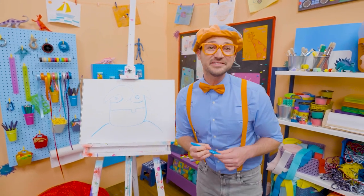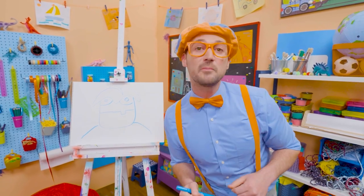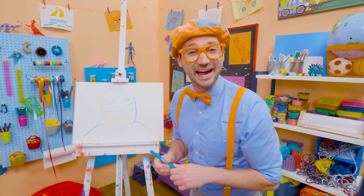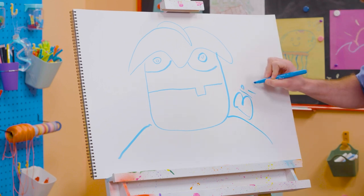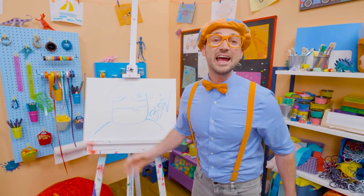Wow! I love drawing. Did you have fun today? Yeah! If you want to draw more with me, all you have to do is search for my name. Will you spell my name with me? Ready? B-L-I-P-P-I. Blippi. All right. See you again. Buh-bye!